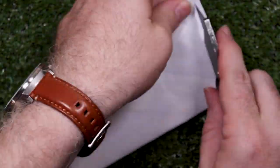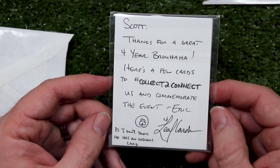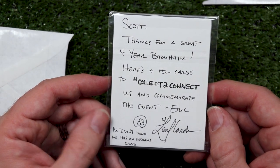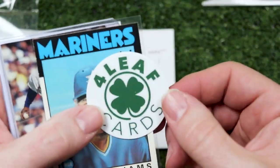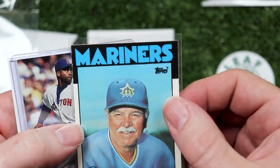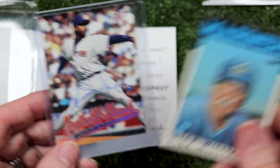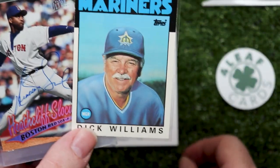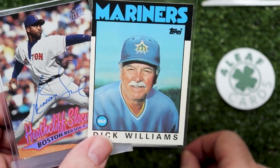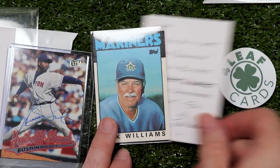This one is from my bestie Fourleaf. It says, 'Thanks for a great four-year brouhaha. Here's a few cards to collect to connect us and commemorate the event.' Fourleaf, Eddie, Tony, and I celebrated our four-year YouTube anniversaries together. Dick Williams is connected to Eddie's Mariners, Fourleaf's Red Sox, and my Indians. And Heathcliff here connects all four of us — he played for the Red Sox, Mariners, Indians, and Cubs. I remember him playing in Cleveland but he never had a Cleveland card, and I know I did not have his autograph. So great idea, buddy — thank you.